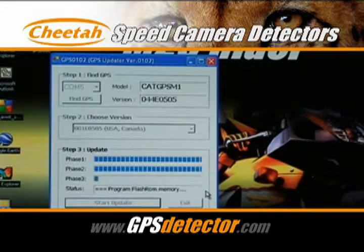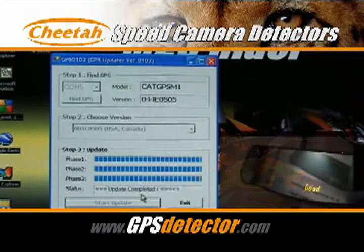Then the latest database is downloaded into your device's memory along with any software upgrades that we've done to the features of the product. When it's all completed, the word 'good' appears on the screen.